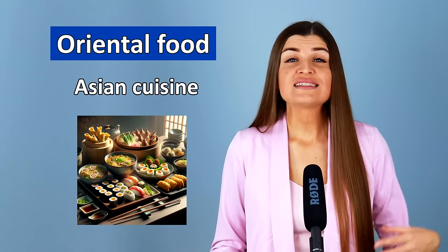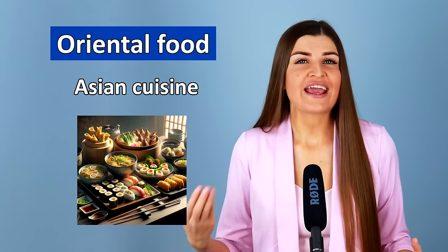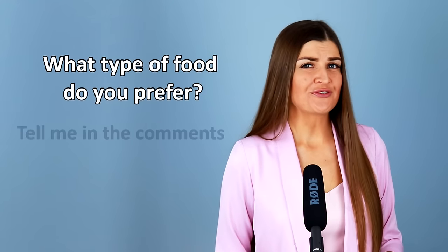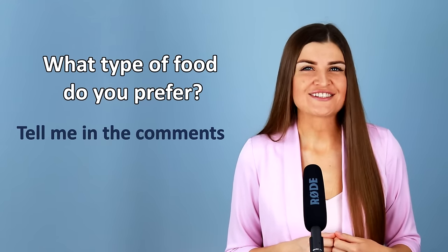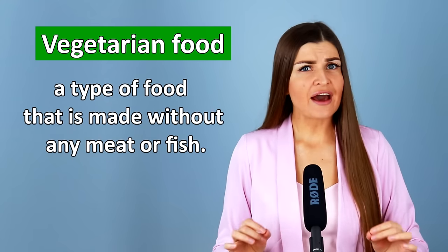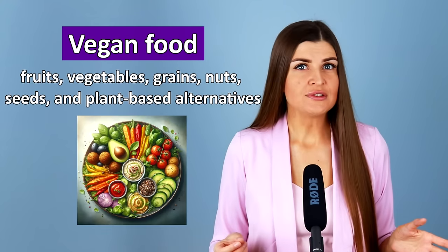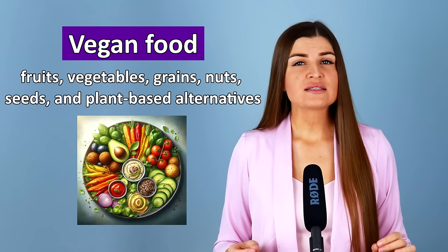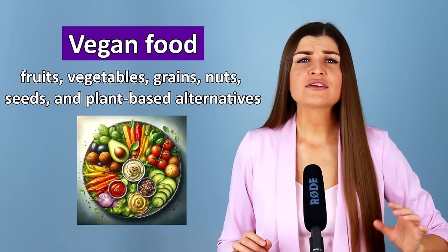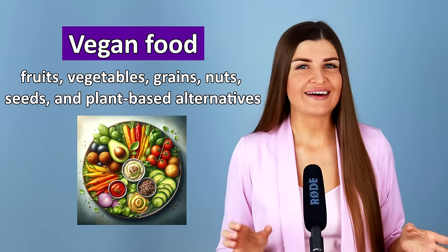Oriental food is Asian cuisine — food from countries in Asia including Chinese, Japanese, and Thai food. What type of food do you prefer? I really like continental food. Another type is vegetarian food — made without any meat or fish. And there is vegan food, which doesn't come from animals at all: no meat, dairy, eggs, or any other animal products. Instead, it includes fruit, vegetables, grains, nuts, seeds, and plant-based alternatives.